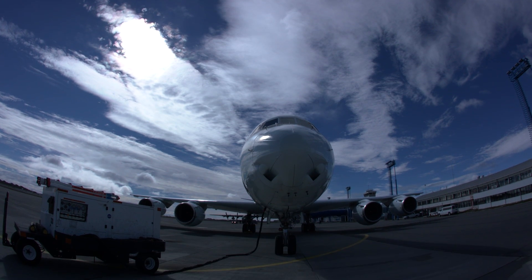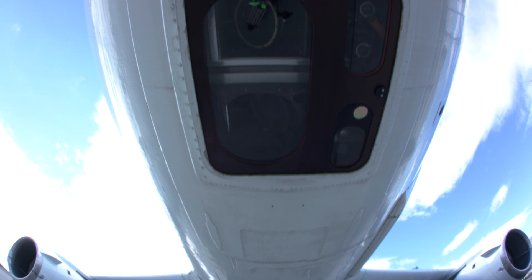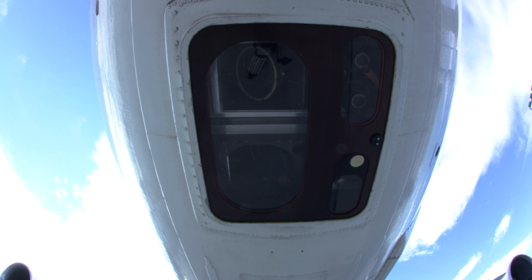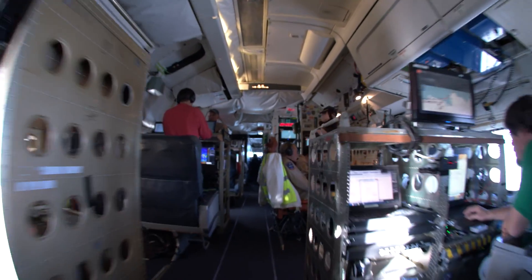The science team uses the most comprehensive suite of instruments ever flown on long-range flights, including lasers, radars, an infrared sensor, digital photography, and a gravimeter.